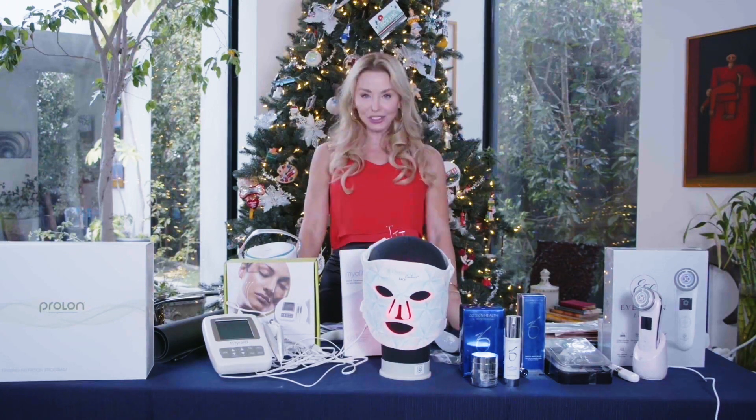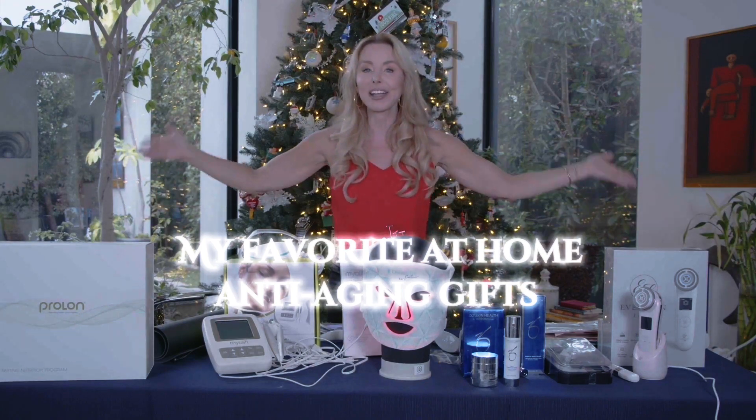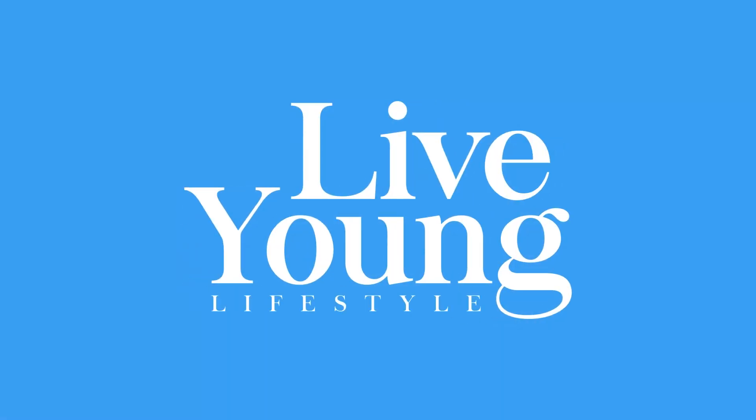Hi, my name is Darnell Cox with Live Young Lifestyle and today we're doing my favorite at-home anti-aging holiday gifts. You're not going to want to miss this.